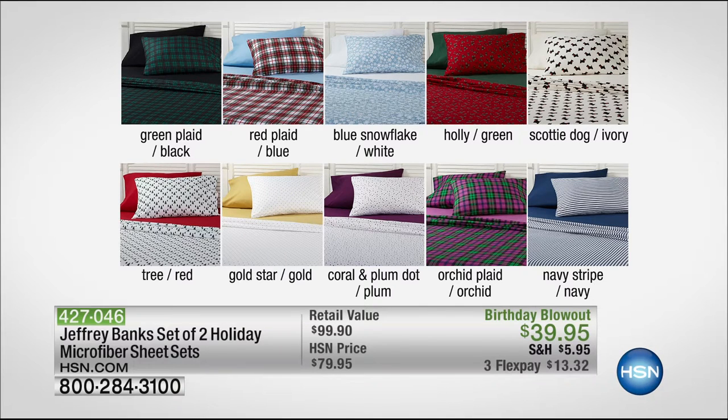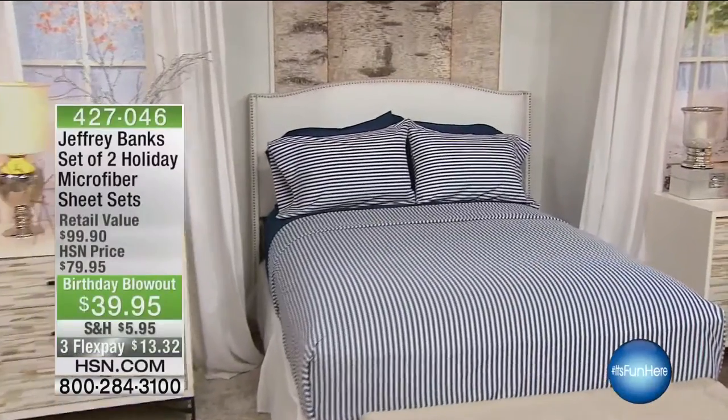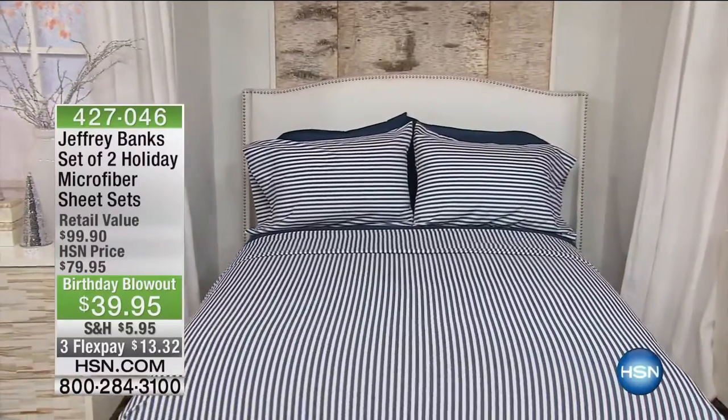Let's look at the colors. We have green plaid that comes with black, red plaid which comes with blue, a blue snowflake sheet, white holly, green Scotty dog and ivory — though the Scotty dog is sold out. We have the Christmas tree in red, the gold star in gold coral, plum dot, orchid plaid, and navy stripe. Alexandra Baker is here — it's very festive when you come on our shows.